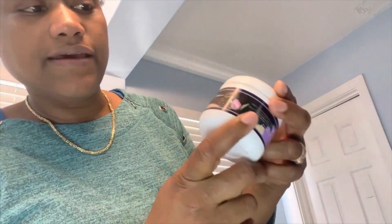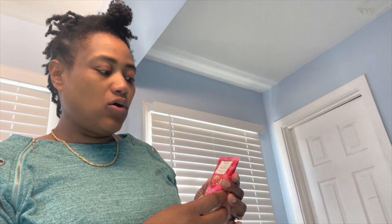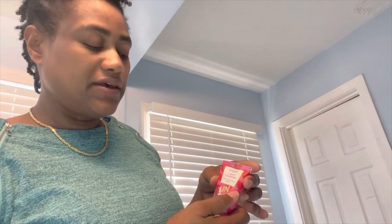Today is day two of my moisturizer experience with Elaine's Tea Tree Vitamin C Moisturizer. I'm going to use it in combination with a sunscreen called Sunday Riley SPF 30.